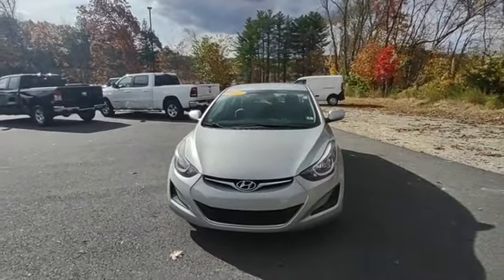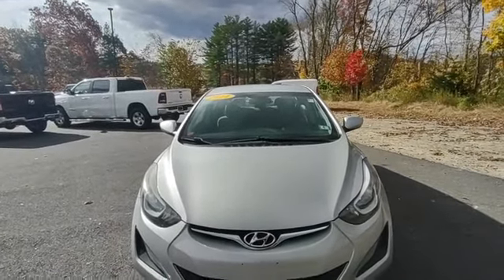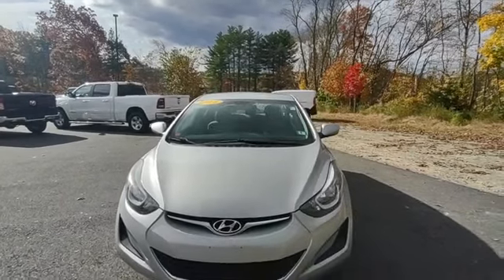Looking for an affordable car that's great on gas? This 2014 Elantra is a great option. See this video online, come in, and take this thing for a test drive.